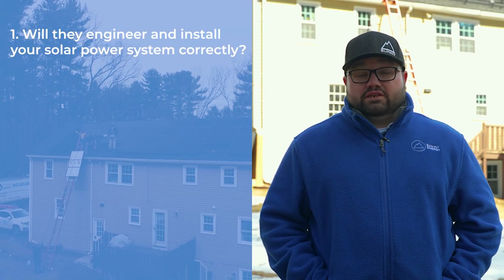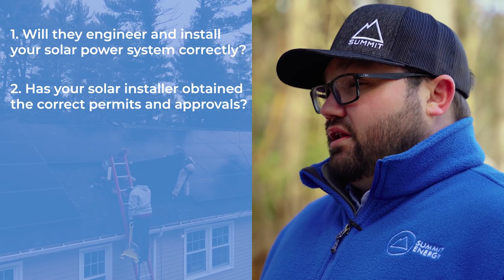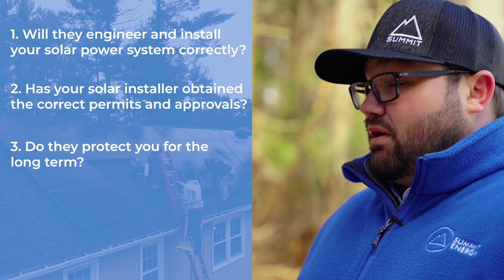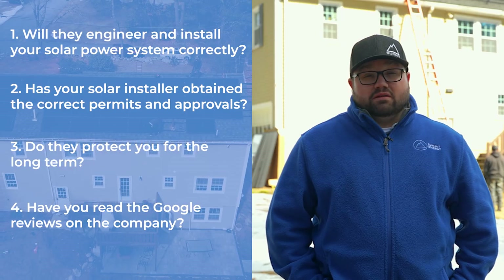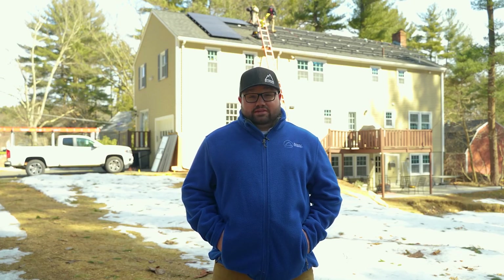So those are the four questions you need to ask before going solar. Question one: will they engineer and install your solar system in a way that delivers peak performance? Question two: do they obtain the required permits and approvals to get your system turned on and qualify for local, state, and federal tax incentives and rebates? Question three: do they protect you for the long term in case your solar system has problems down the road? And question four: have you read the reviews on your company to make sure they'll do a good job and always be there for you? Asking these questions can save you thousands of dollars and ensure your solar system saves you money year after year. I hope this video has been helpful — stay tuned for more videos about going solar, and feel free to share this with your friends.